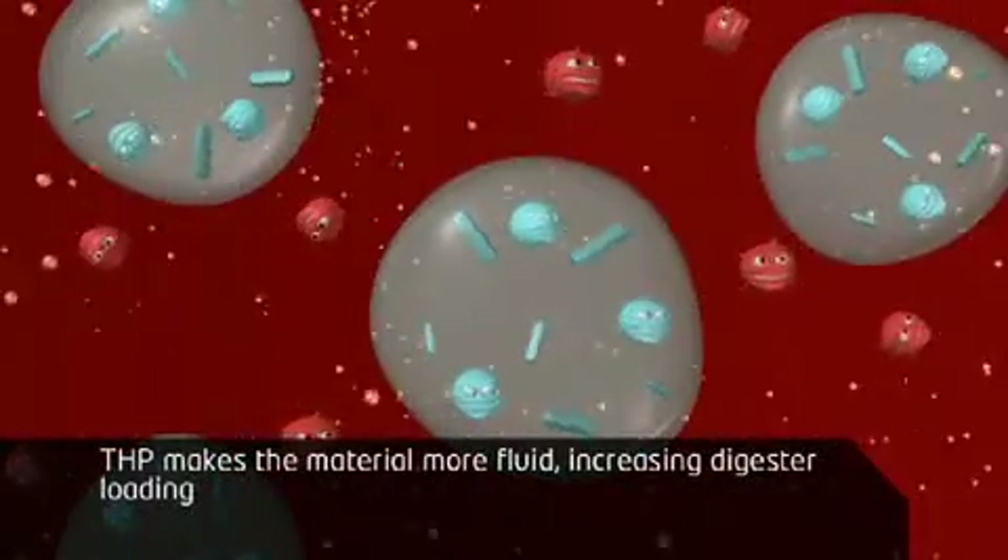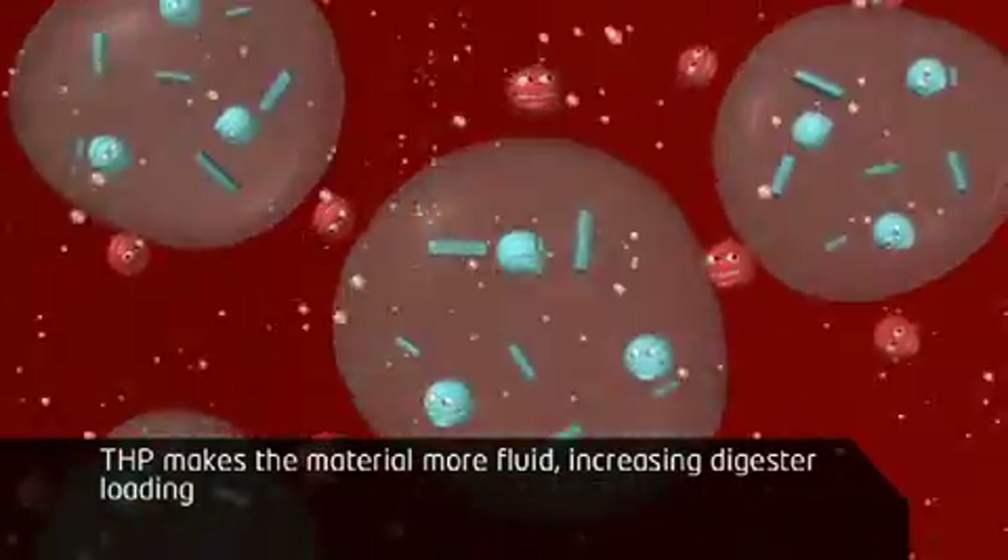All human, animal and plant diseases are eliminated by sterilization.